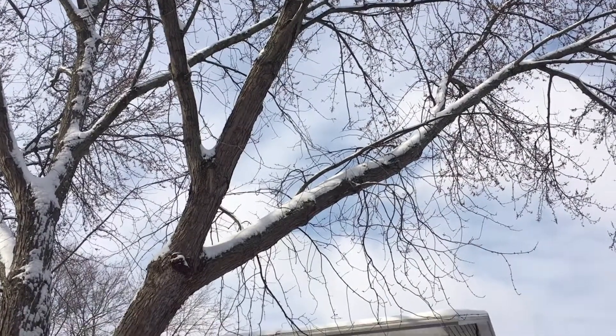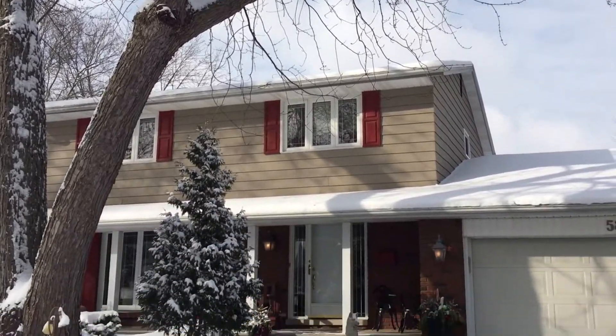Hey everyone, good morning. Joe Montaglione from Team Monty at RE-MAX. Today we are at 5855 Dalton in the town of La Salle, located in a beautiful family area.